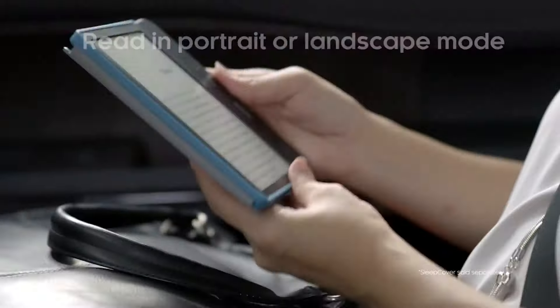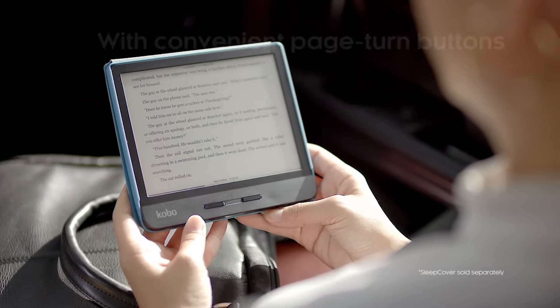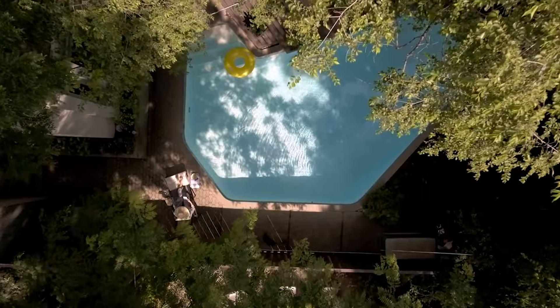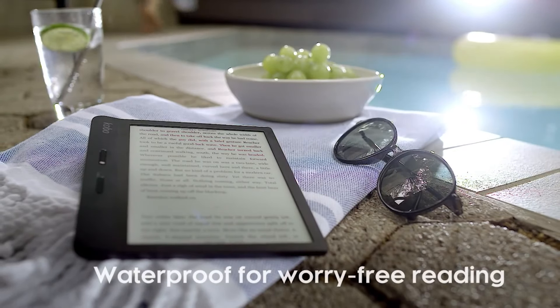Charging is also simple with the built-in battery. You can go for an entire week without charging it. It has 11 different font types and 40 different sizes, so you can adjust it with your eyes for additional ease of reading. It can also store up to 3,000 eBooks with its 8 gigabits of memory. With its built-in Wi-Fi, you can get instant access to Kobo's bookstore.